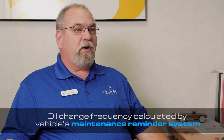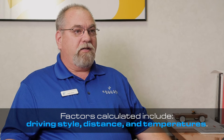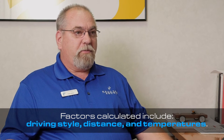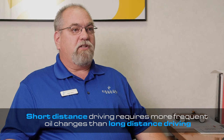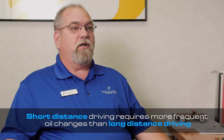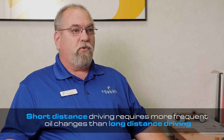In the past we used to recommend three to five thousand miles. Now we rely on the advanced computer systems in the cars that know how you drive, how far you've driven, the temperature outside, and it calculates everything and gives us a distance. Short distance drivers might change their oil filter more often, while long distance drivers will go a lot further between their oil changes, sometimes up to 7,500 miles.